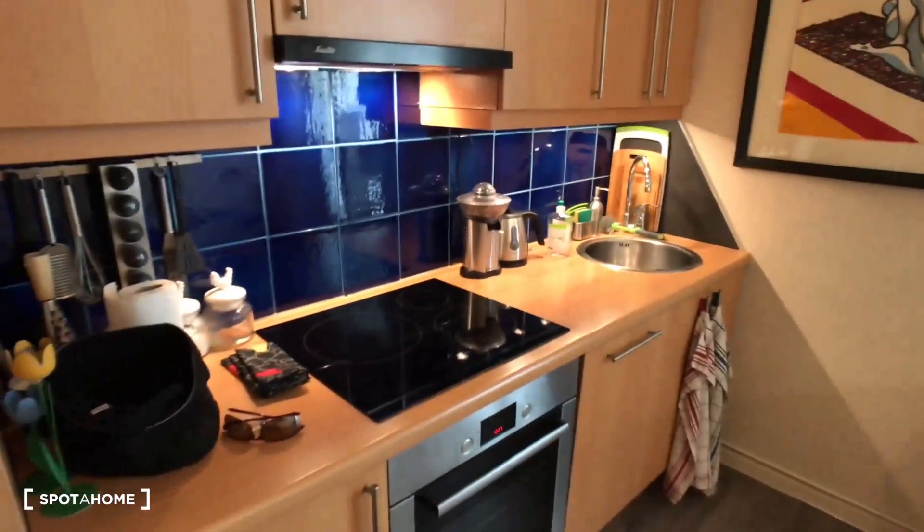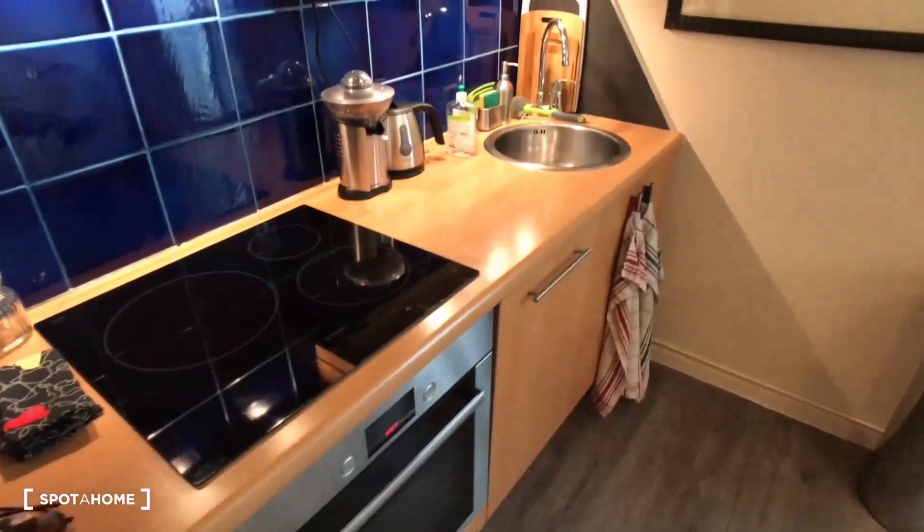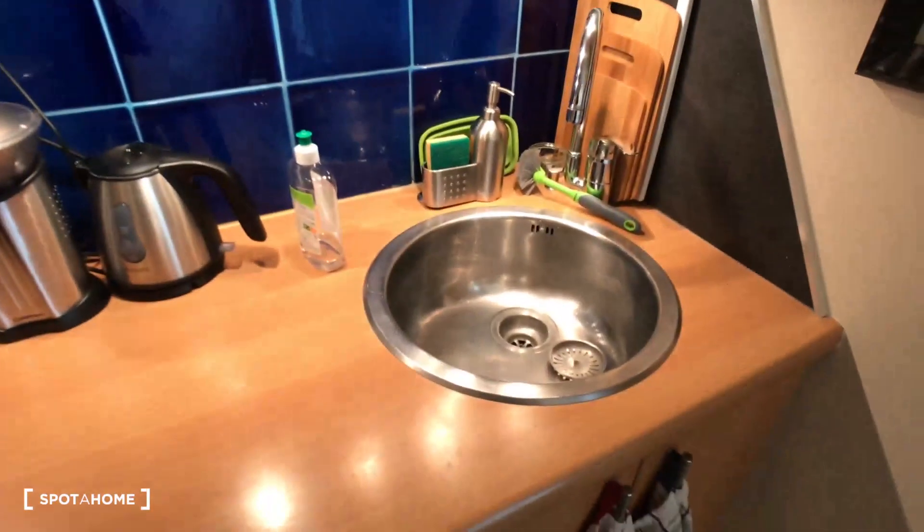Let me show you this apartment. That's the main door, and directly after on the right there is a kitchen — it's a big one and fully equipped, with cooking plates, oven, spaces to store your dishes, sink, also a toaster, and a table with chairs, so you can spend time in it.